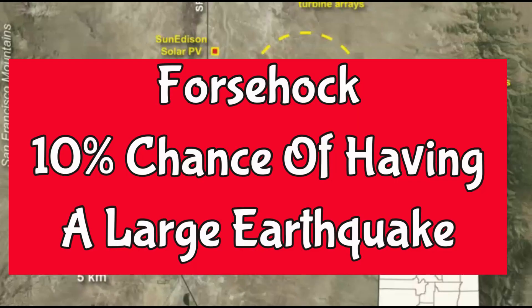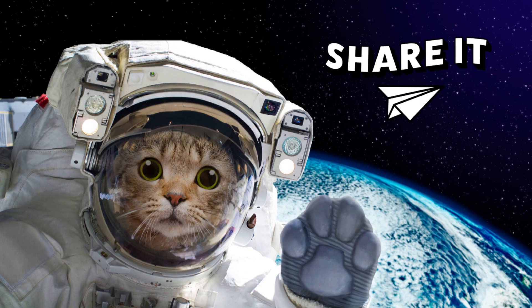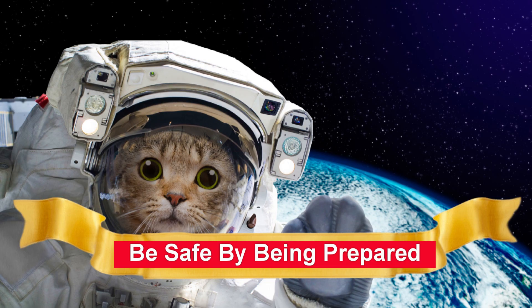Any earthquake has the potential of being a foreshock — a 10% chance of being a foreshock from something much larger. You don't know if there's a larger earthquake coming until the sequence of earthquakes is over. I'm Mary with Mary Greeley News. Thank you very much for joining me. Please like, share and subscribe. Knowledge is power. We're opening up one mind at a time.